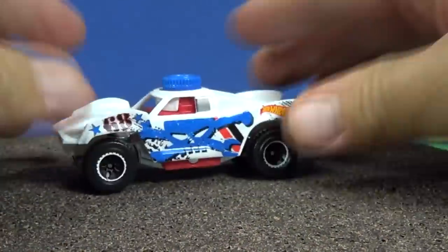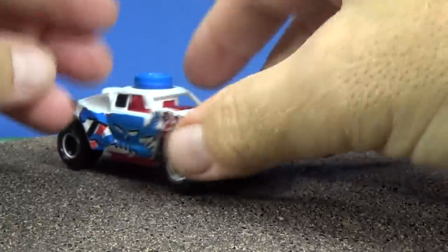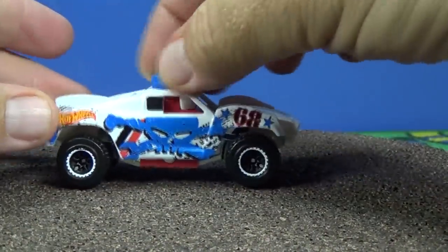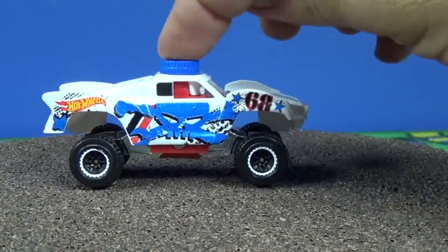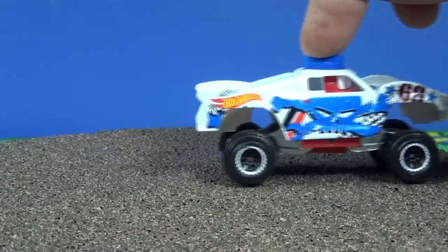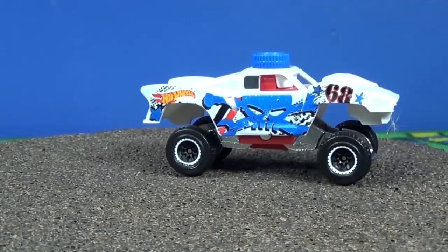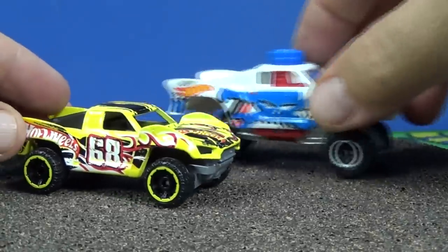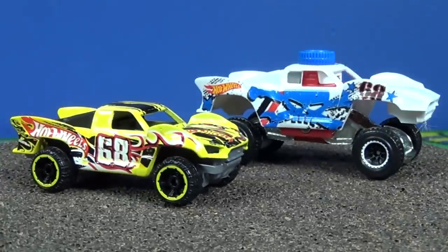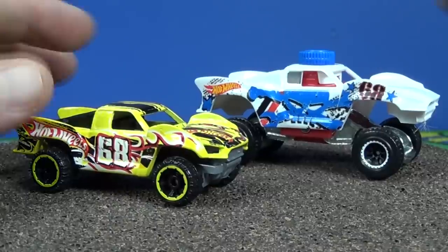Here's the Baja Truck. Hot Wheels has a version of the Baja Truck - it's all the way down. Oh look at that, now it's rolling! They kind of took the general styling of the Baja Truck and used it. It's not exactly the same but it's close - you recognize it as a Baja Truck.